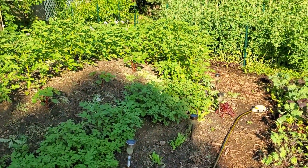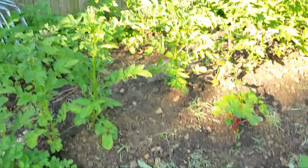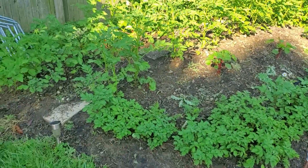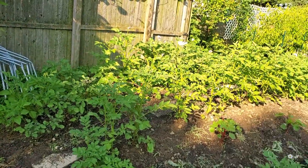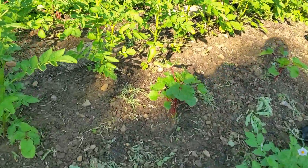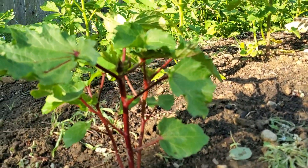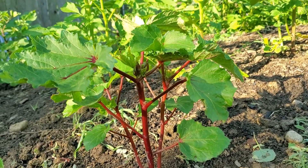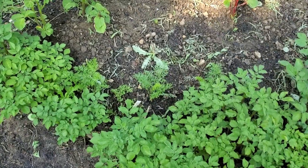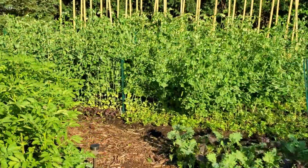This right here is called a hugelkultur — a big dirt pile with tree trunks buried in it. We grow a lot of potatoes on it; we only planted about a third of them this year — the rest surprised us as volunteers from last year that we didn't fully dig out. Also growing here is okra — it's just starting to form little okras, a red variety, so it should be interesting. We also have some carrots growing on this pile.